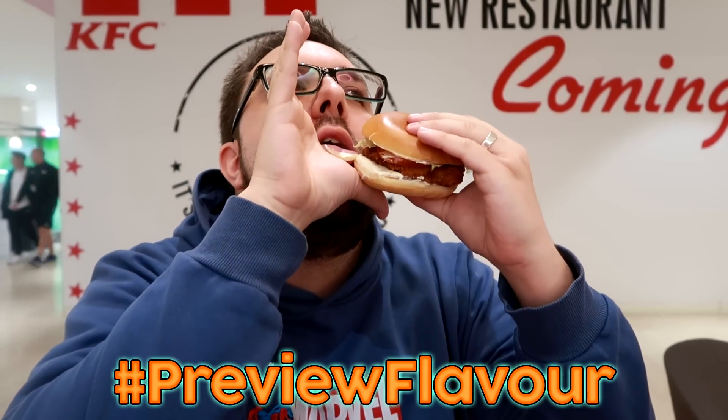I also think it's a worldwide product — I think it's just come out in other countries. I love how you're saying all that and there's KFC behind you. Yeah, this is literally where the KFC is going to open soon in MK.